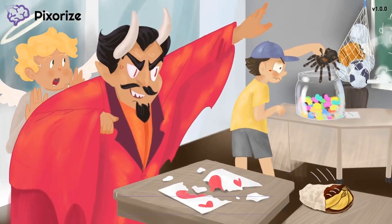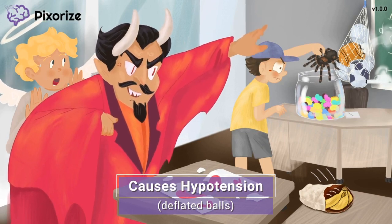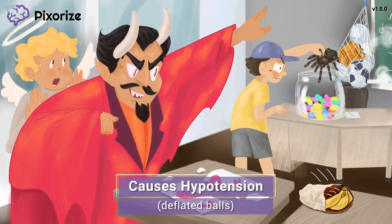Now that we've covered all the main clinical uses of ARBs, let's review the side effects. Recall the deflated balls we talked about earlier when we said ARBs can be used to treat hypertension? It should be pretty easy to rationalize that you can go too far in the other direction and cause hypotension, or low blood pressure, as a side effect.